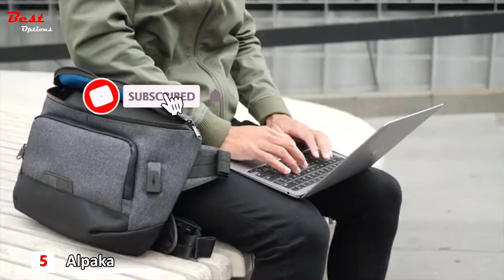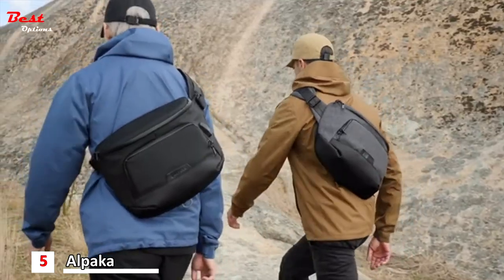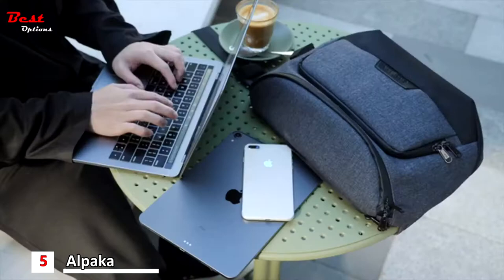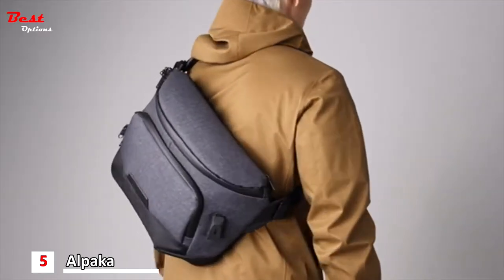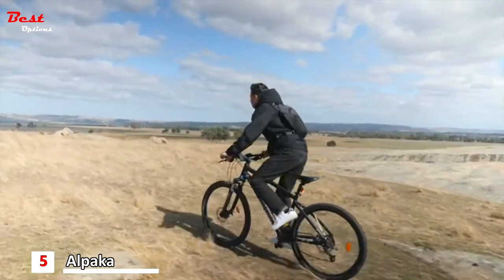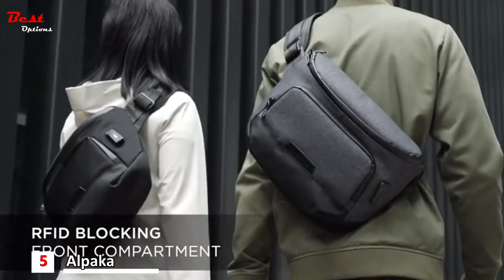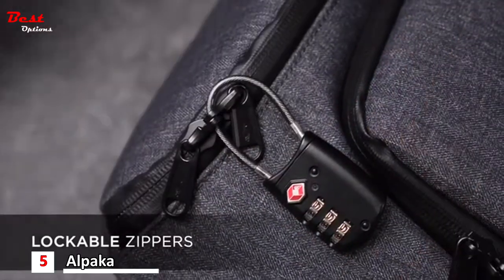Whether you're working on the go or out on a weekend hike, this bag comes with the functionality, durability and organization you need to enhance your daily groove. The Bravo Sling Max is a premium everyday bag with convenient travel features made to go anywhere, equipped with anti-theft RFID blocking technology and lockable zippers for extra peace of mind.